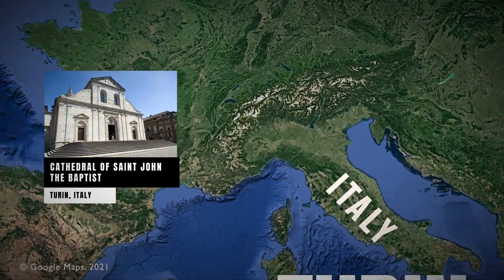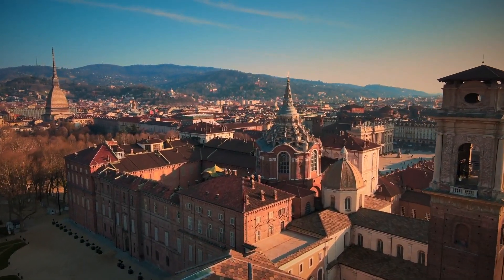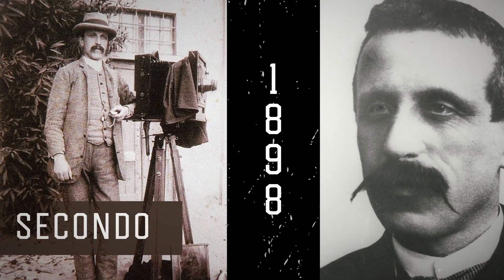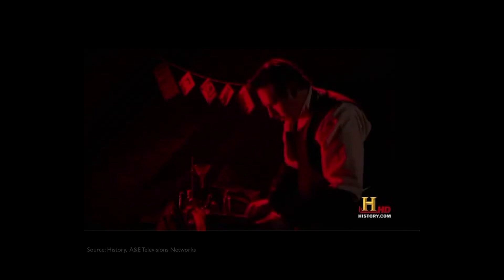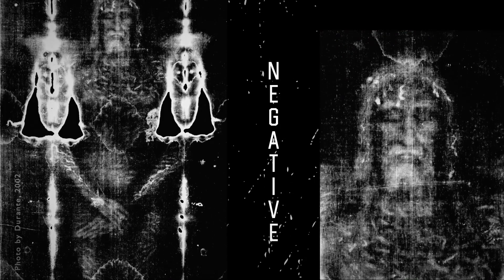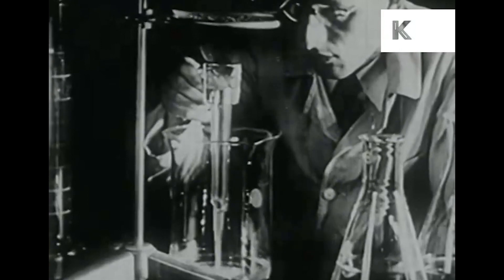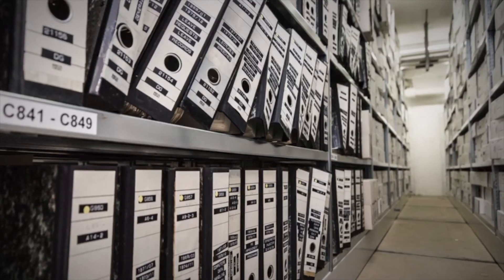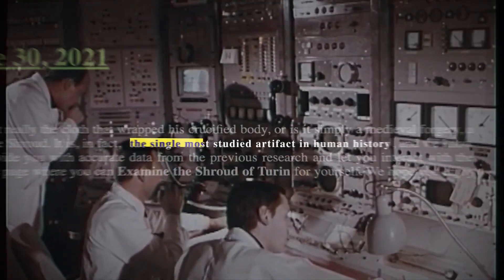Within a few years it moved to a cathedral in Turin, Italy, where it has remained since. No one knew of its existence except the locals until 1898, when an Italian photographer named Secondo Pia was allowed to take the first photograph of the shroud. He made a startling discovery when he developed the image into negative — for the first time in history, we were able to see the hidden image on the shroud, which is invisible to the naked eye. The mystery caught up with many scientists, and hundreds of studies have been done, making it the single most studied artifact in human history. Is the Shroud of Turin the burial cloth that covered Jesus Christ when his crucified body was laid in the tomb?